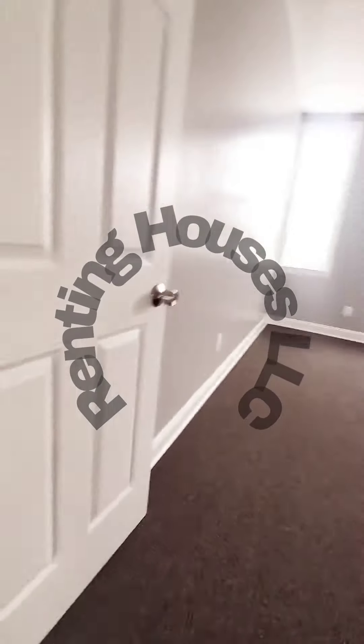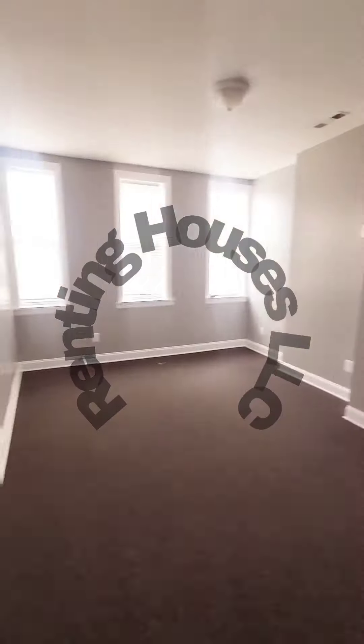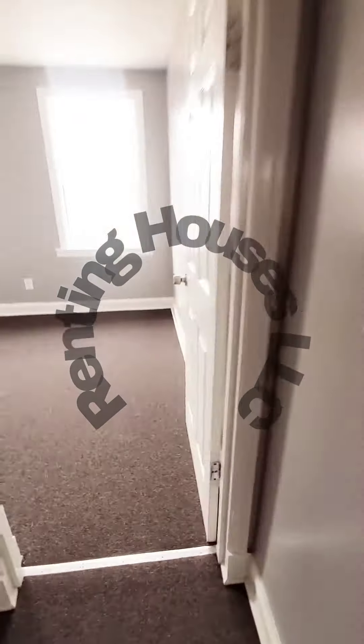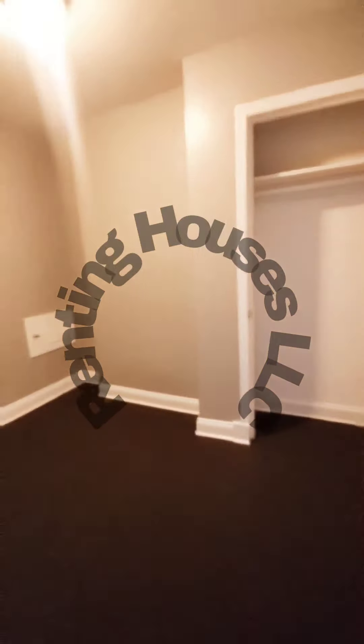Up to the second level. Bedroom number one, closet. We have your full bath. Bedroom number two and bedroom number three, which is actually just a den.